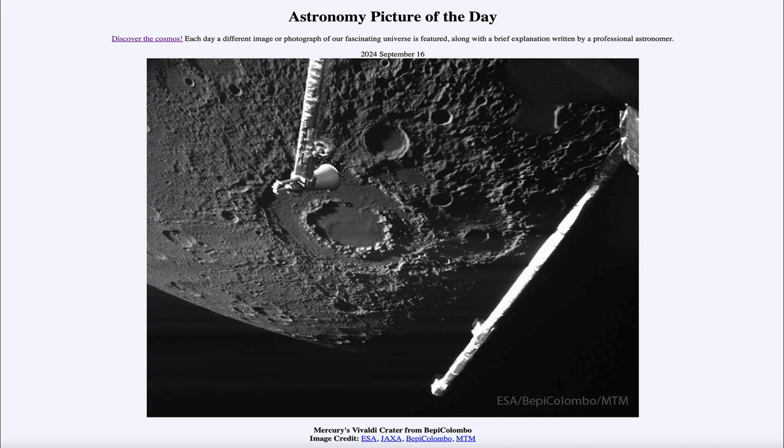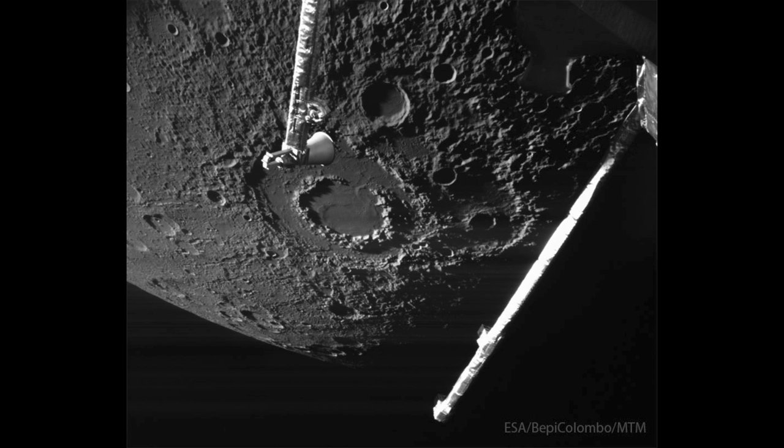So what do we see here? Well, here is an image of Mercury. Now you may think it looks a little bit like our moon, and that's very true. Mercury does have a lot of similarities with our moon in terms of its small size and very heavily cratered surface.